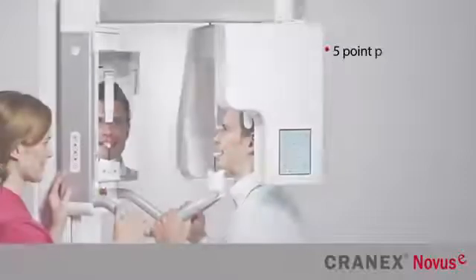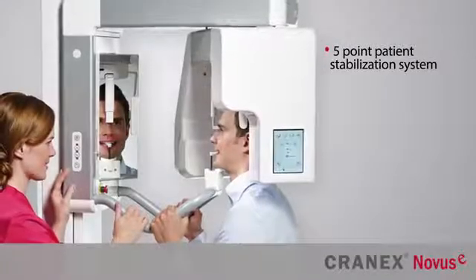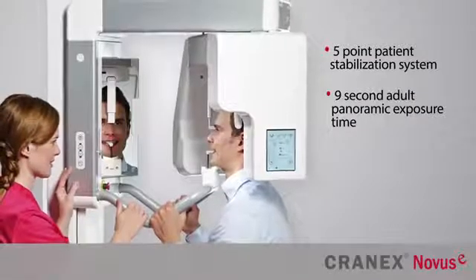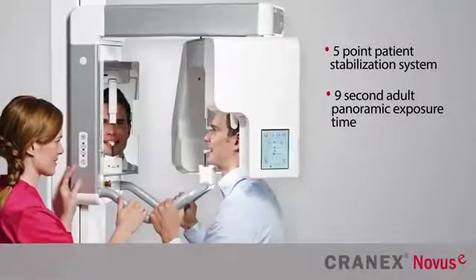The Soradex five-point patient stabilization system guarantees accurate and stable patient positioning. With a nine-second adult panoramic exposure time, the patient exposure dose is minimized while reducing the potential for patient movement artifacts.